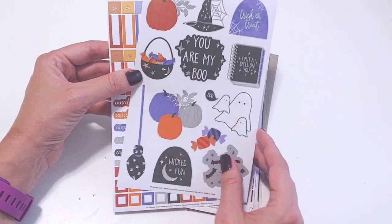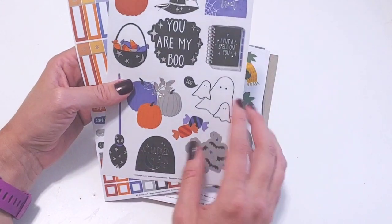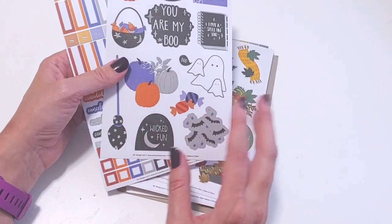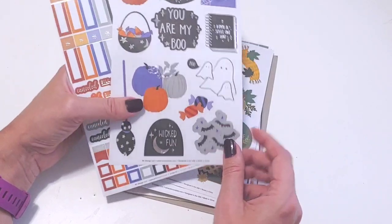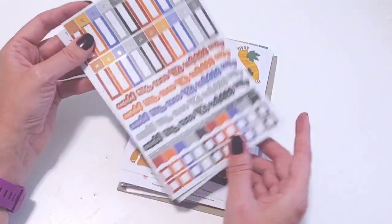I love Halloween, I love Halloween stickers, I think these are really cute — "You Are My Boo," "Wicked Fun." This one reminds me — last year we actually got to go see Wicked like three days before Halloween, so I did a whole spread using Wicked Fun. I love these colors.